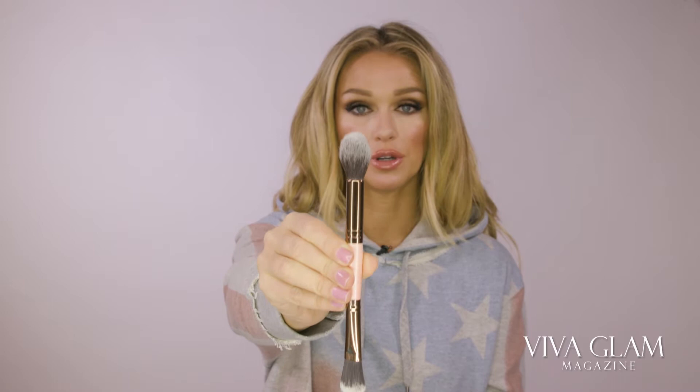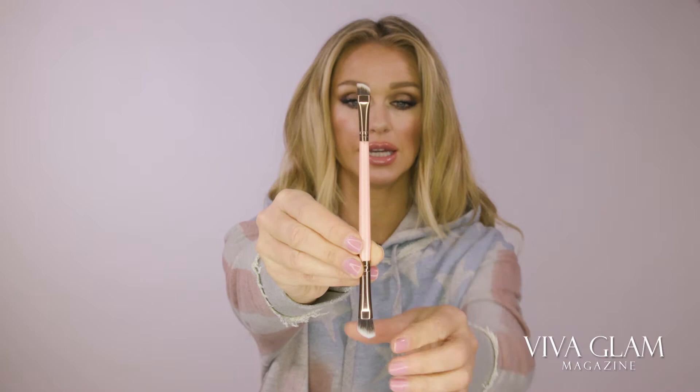Another great brush from the Luxie and Jade Marie collab is number 182. It's also double-sided — I use this one for my eyeliner and this side for my nose contouring. I also contour below my lower lip to create the illusion of a larger lower lip. So another great two-in-one brush to travel with.